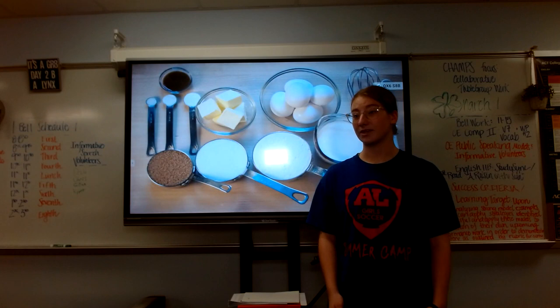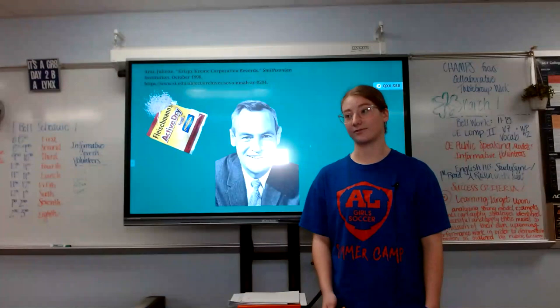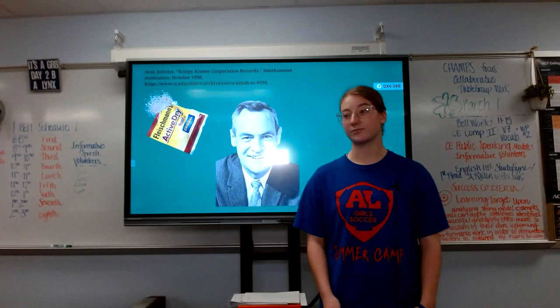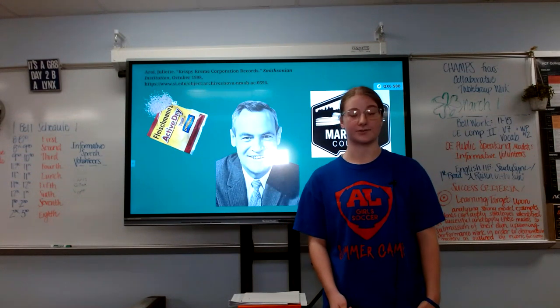First up, we'll turn on our mixture to start mixing in our ingredients. One special ingredient needed today is our secret yeast brought in by our creator, Vernon Rudolph. According to smithsonian.edu, Vernon was born June 30th, 1915 in Marshall County, Kentucky. Vernon has a younger brother named Louis, who is a co-founder of Krispy Kreme.